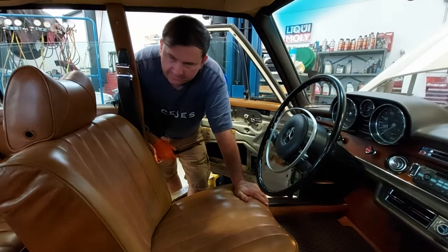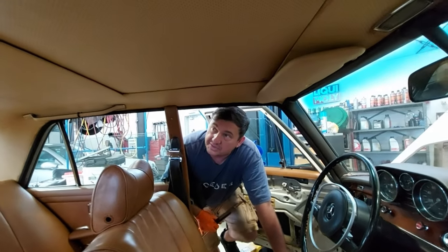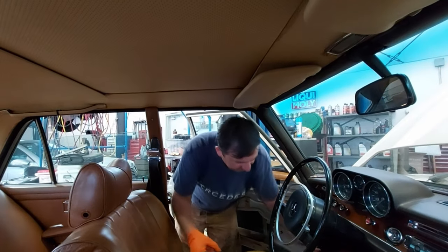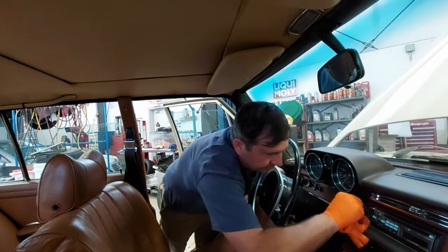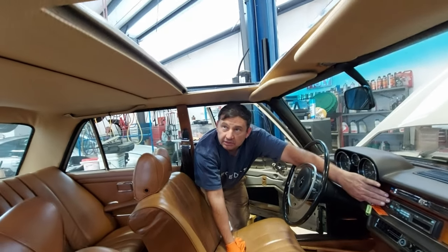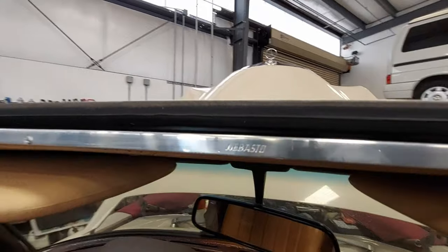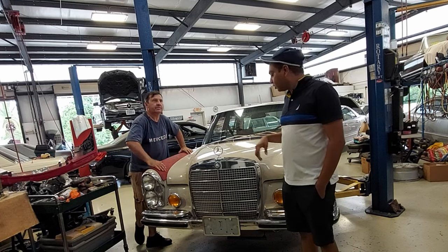The headliner is just amazing — it's 100% original and in great shape. The car has a sunroof which does work. It slides perfectly with no noises. The headliner is absolutely one hundred percent original and in great shape.